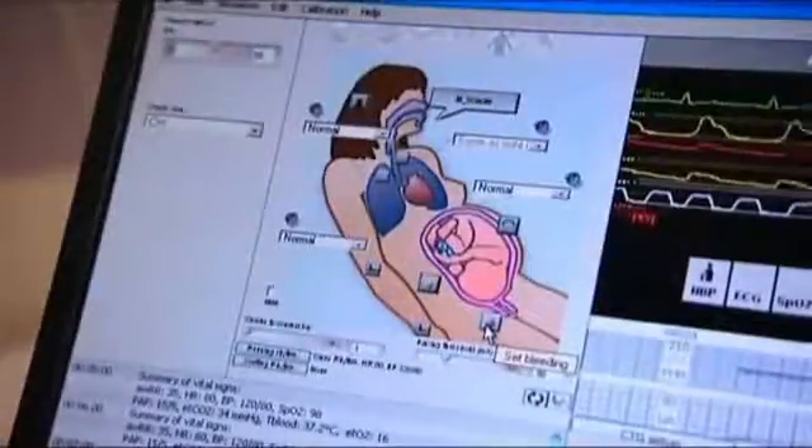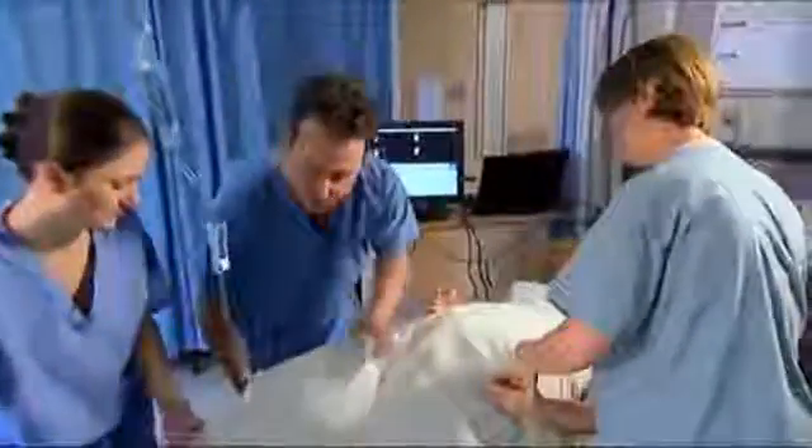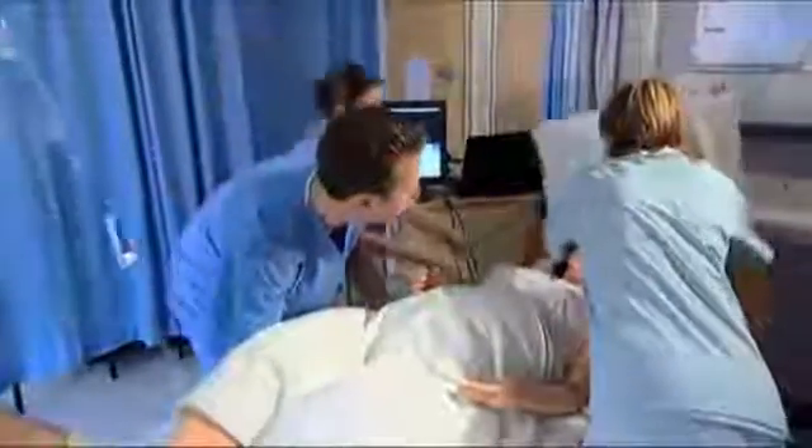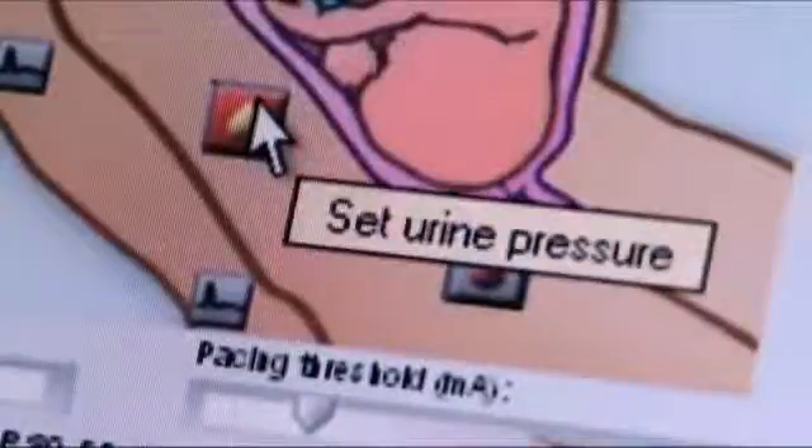Maternal simulation training also has very quantifiable benefits, reducing risk for both baby and mother. What we've managed to do is reduce the decision-to-delivery interval — from when someone makes the decision to perform delivery to when the baby is actually delivered — from 23 minutes to 14. By using simulation and simulators, we've been able to streamline care and get the best possible outcomes for mothers and their babies. SimMom offers healthcare professionals the chance to train for everything, from a straightforward delivery to life-threatening obstetric emergencies, helping to ensure a joyful outcome for all births.